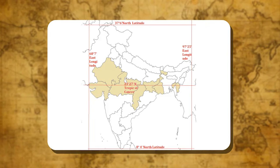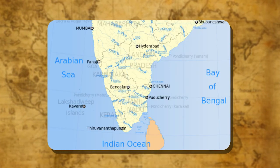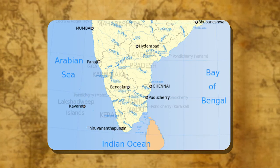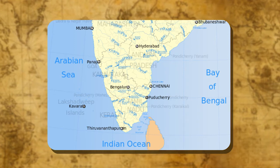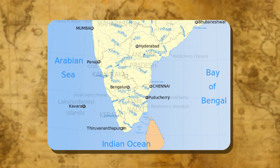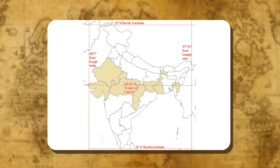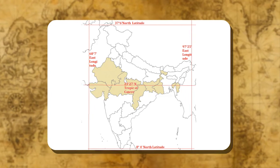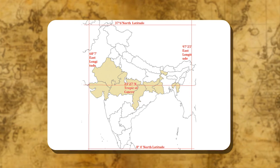The southern part of our country is a peninsula. It is surrounded by water bodies on three sides. The Arabian Sea is along the west coast, the Bay of Bengal is along the east coast and the Indian Ocean washes the southern tip of India. Due to the big longitudinal extent of about 29 degrees, there could be wide differences in local time of places located at two extreme points of India.